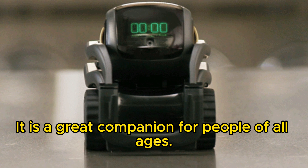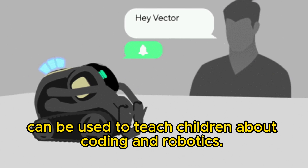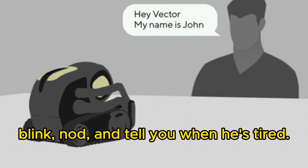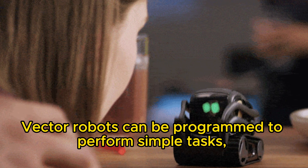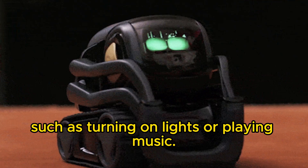It is a great companion for people of all ages. Vector Robot can be used to teach children about coding and robotics. He can wink, blink, nod, and tell you when he's tired. Vector Robots can be programmed to perform simple tasks, such as turning on lights or playing music.